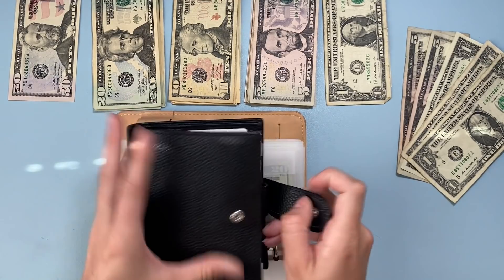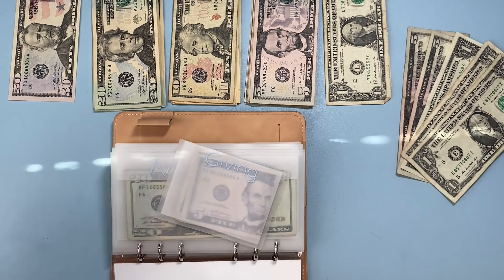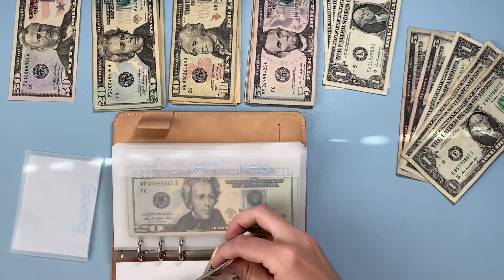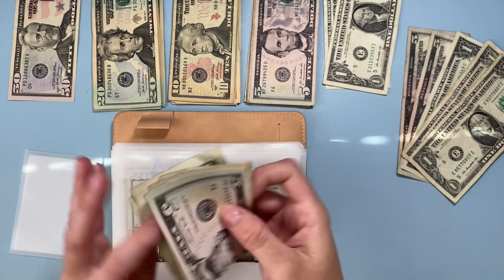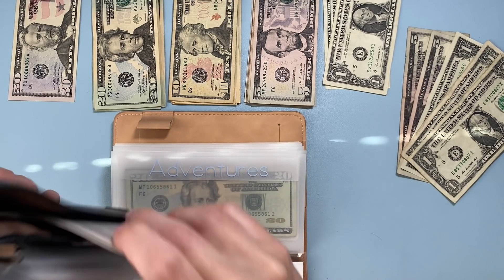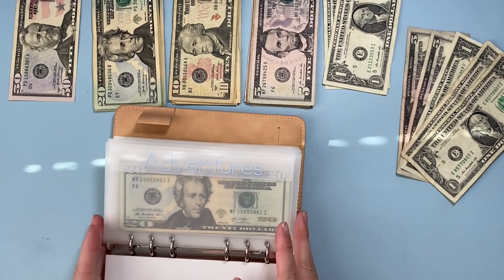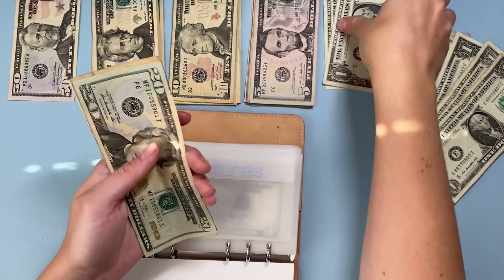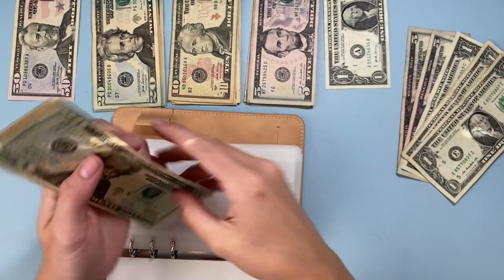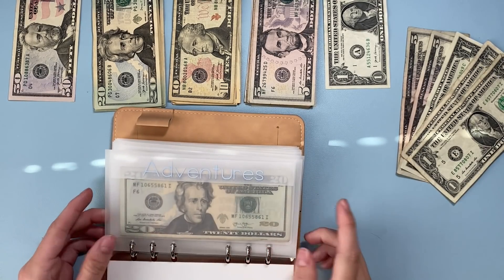I almost forgot — my giving envelope is in my wallet and we're adding a dollar to that today. We have seven dollars in giving now. All the envelopes you see are available in my Etsy shop — I make them myself, so check that out below. Adventures gets a dollar today, bringing it to thirty-two dollars total, for adventures in my city and just bebopping around town.